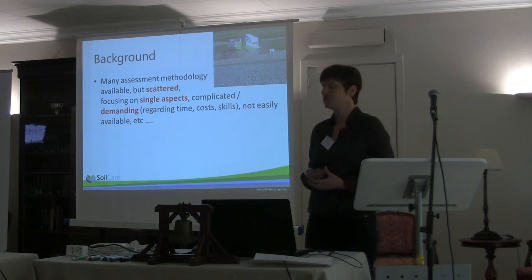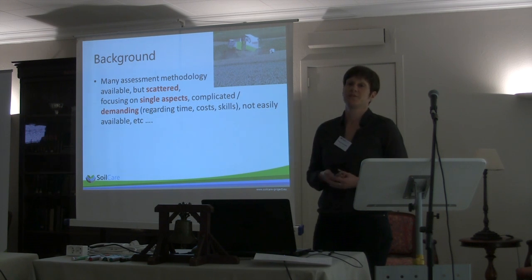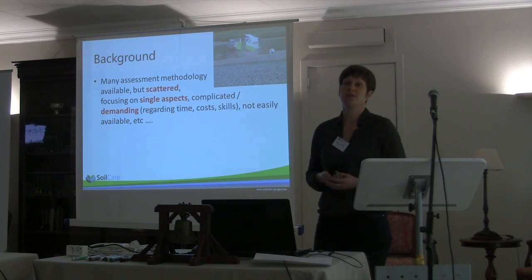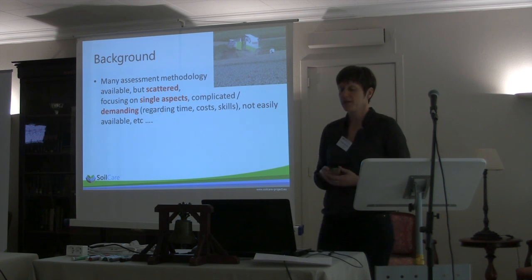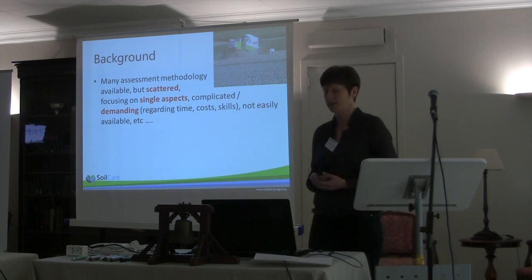They require skills, they are expensive and so on. Here we try to make a compromise, developing a methodology which is really workable within this project for scientists who are not necessarily covering all these topics — and also beyond this project. We aim to develop guidelines that can be used beyond the Soil Care project.